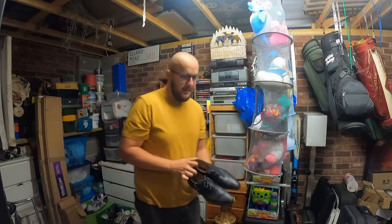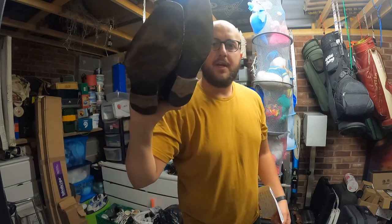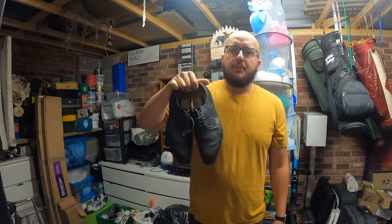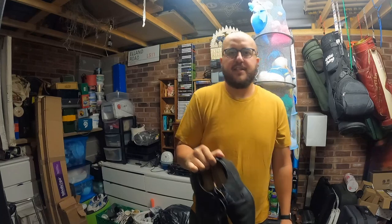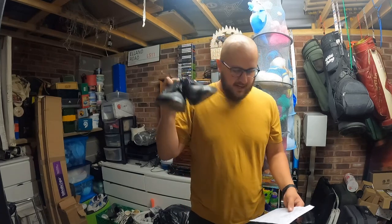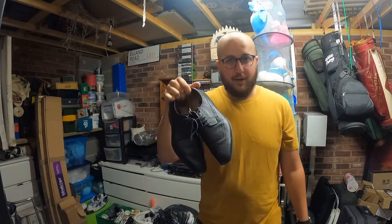A nice find from Bridlington — Paul Smith brogues in quite nice condition, bit of wear on the bottom. These are going abroad — not using the Global Shipping Programme, the buyer is using their own internal shipping to China. They cost me £8, which is crazy because Next shoes in that same charity shop were £12–£15, yet Paul Smith brogues were £8. They sold for £51.65 — nice little profit.